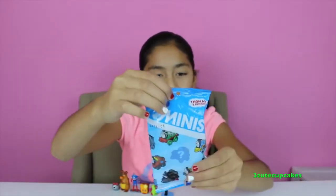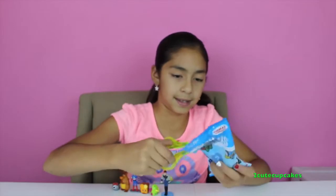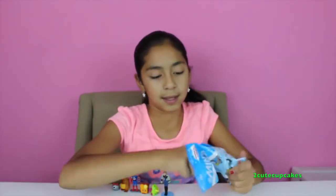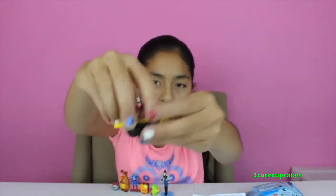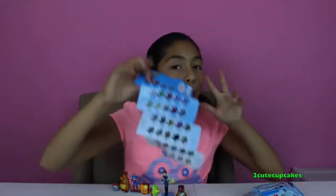Let's open Thomas and Friends Minis. We got Salty! And he is in Spool Boogie.